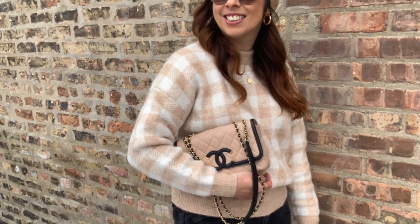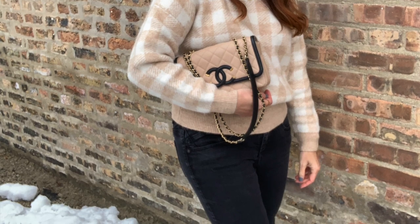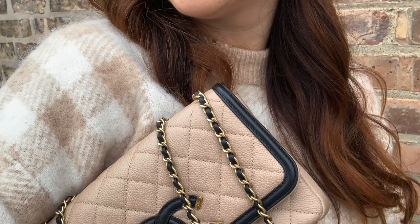My third pick is the Chanel Filigree in the black and beige combination with gold hardware, in size small — my favorite size. I used to have the wallet on chain, then switched it up for a little more space, and it's perfect. It has a single flap so you don't have to deal with the extra weight of a double flap. I love it in caviar leather for durability, and the contrast with the black is just a beautiful combination.